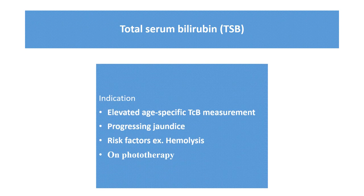Total serum bilirubin measurement is indicated whenever you find an elevated age-specific transcutaneous bilirubin (TCB) measurement, if the child has progressive jaundice with palms and soles involved on physical examination, or if there is any risk factor for hemolysis, infection, or exaggerated physiological jaundice — for example, cephalohematoma or premature delivery. If the child is on phototherapy, we must repeat the total serum bilirubin level at every 12 to 24 hour interval until the child is within the phototherapy range.